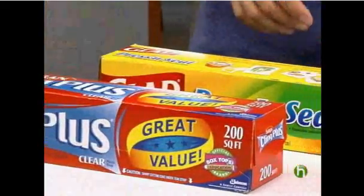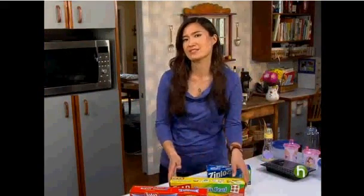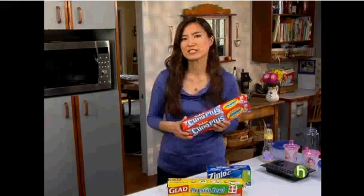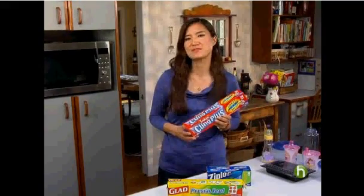One more word on plastics: it's not just containers and bottles you need to be careful with. Some plastic wraps are made with PVC or polyvinyl chloride that can leach hormone-disrupting phthalates into foods. But many common wraps are PVC-free, including Ziploc sandwich bags, GladPress Seal Wrap, and Saran Kling Plus. Reusable storage containers are probably best, but when you have to use plastic wrap, make sure it's PVC-free.